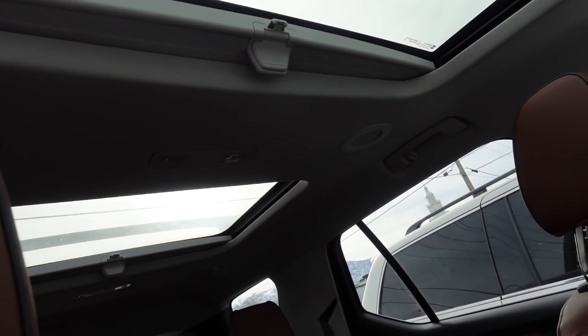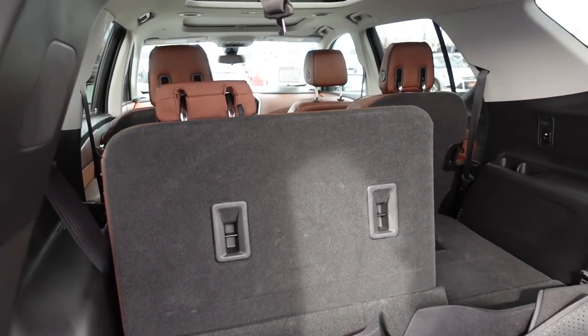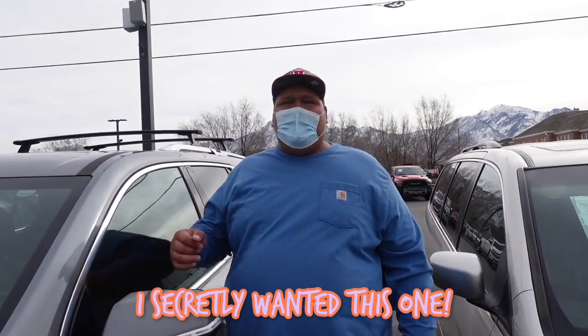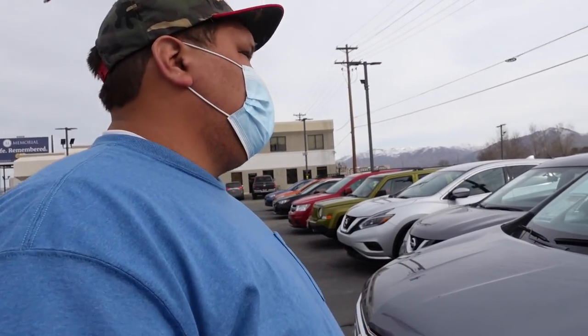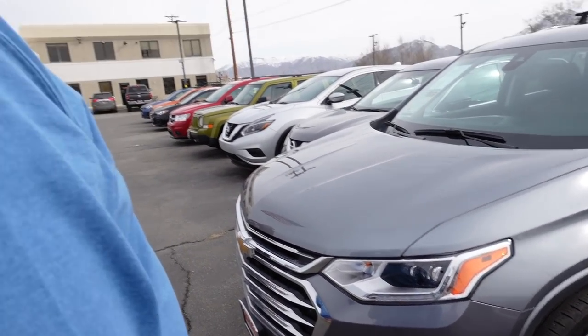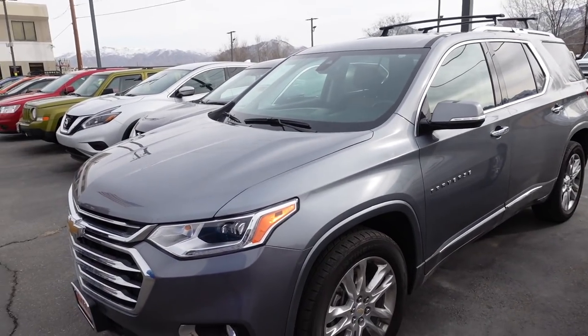It has a sunroof and plenty of room in the back. So you liked that one? Yep, that was a great car. Plenty of room in the front too. It's got the racks - and anything you see on it right now comes with it. Loved it!